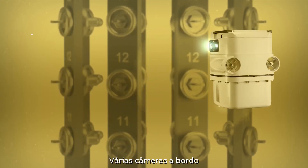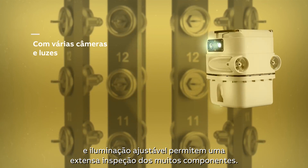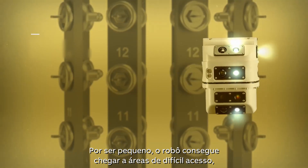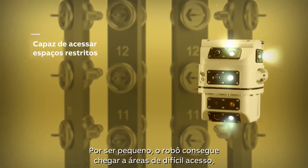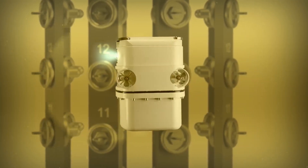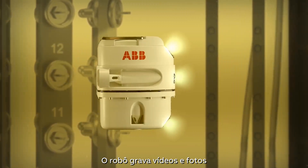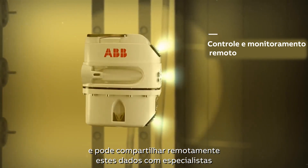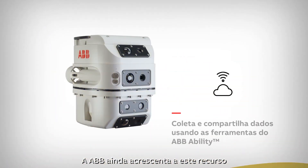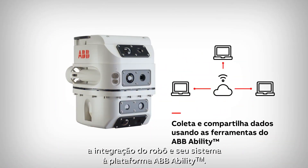Multiple onboard cameras and adjustable lighting allow an extensive inspection of the many components. The robot's small size allows it to access many difficult-to-reach areas for the most complete inspection possible. The robot records videos and photos and can share the camera feeds to off-site experts in close to real time. ABB takes this feature one step further by integrating the robot and system into the ABB Ability platform.